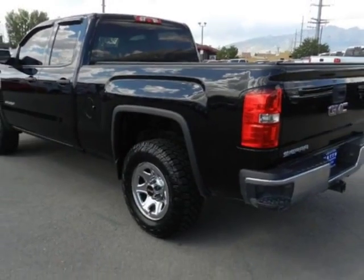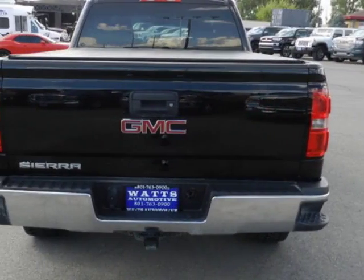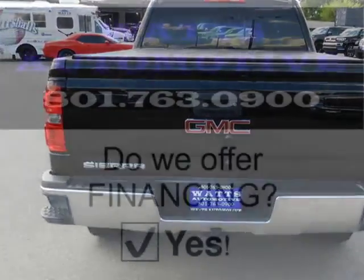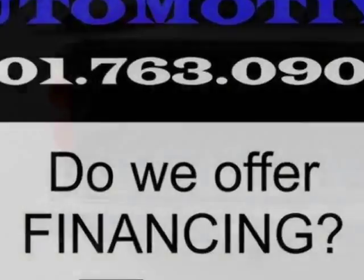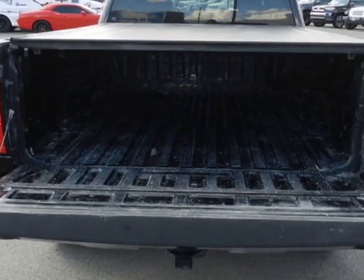Additional options also include auxiliary audio input, cruise control, and driver airbag. Call 801-763-0900 or email our friendly sales staff today to schedule a test drive.